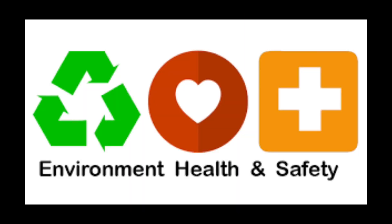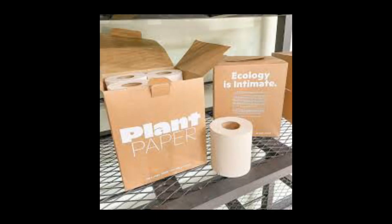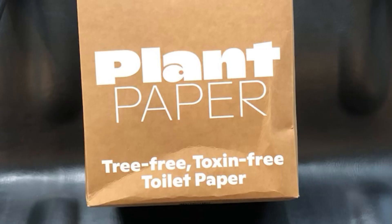So to keep our clients, our stylists, and our planet safe, we chose to use Plant Paper. Plant Paper is 100% bleach, formaldehyde, and BPA-free, making it soft on you and the planet.